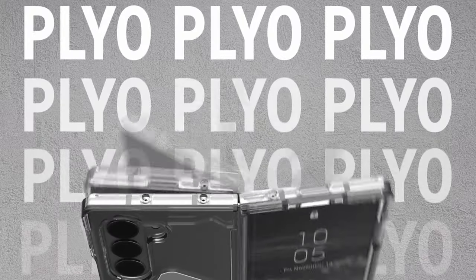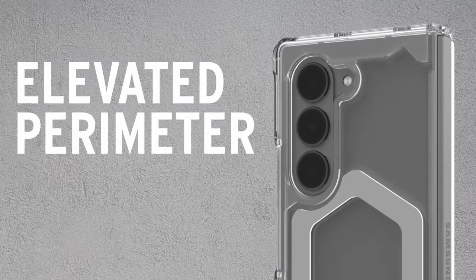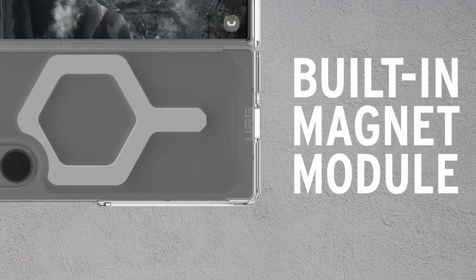So guys, this was the video about the best Galaxy Z Fold 6 drop protection cases. All the links are given in the description, do check them out. Thank you.